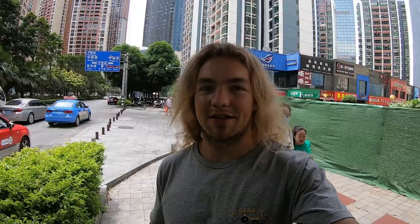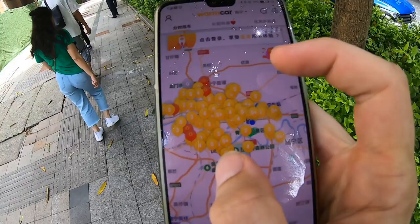Warmcar is an app for shared cars, and in Nanning there are a lot of shared cars from Warmcar. I can go into my area where I'm at and I'm living here, and now I'm going to the next parking lot to grab a Warmcar.